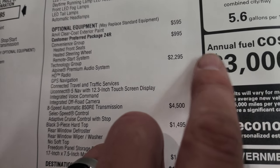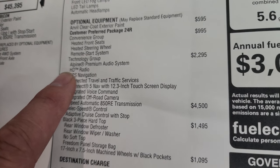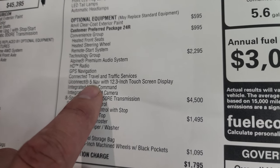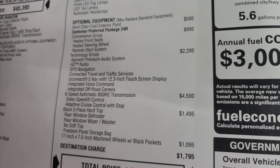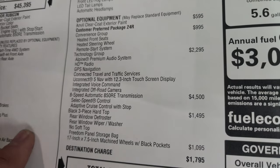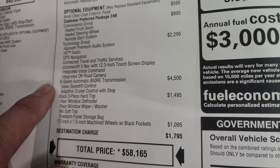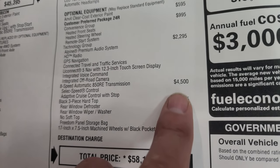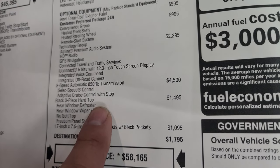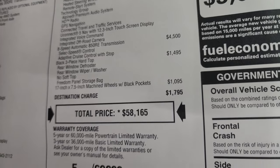The convenience group is a great value — heated seats, heated steering wheel, and remote start. The technology group is a $2,295 option giving you the Alpine premium sound system, HD radio, GPS navigation, connected trail and traffic services, and the Uconnect nav with the 12.3-inch screen, integrated voice, and integrated off-road camera — so you get that front camera as part of that technology group. The eight-speed auto is $4,500 and gives you adaptive cruise control, the black three-piece hardtop is $1,495, and the 17-inch special wheels are $1,095. Total MSRP on this one is $58,165.